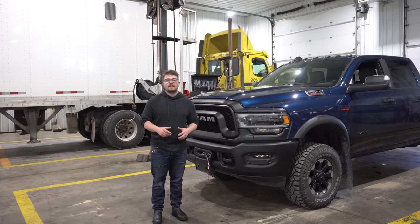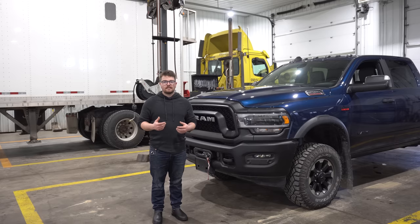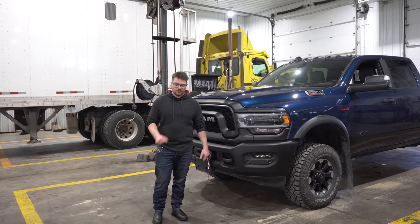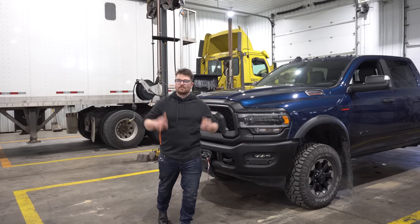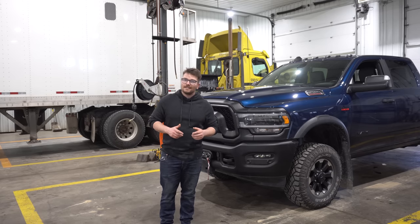Overall, the V6s in the Ram 1500 are a pretty tried and true engine. There have been millions and millions of miles of real-world experience on these engines and they perform very well. In terms of reliability you can't go wrong, but no engine is perfect and this engine does have some flaws.